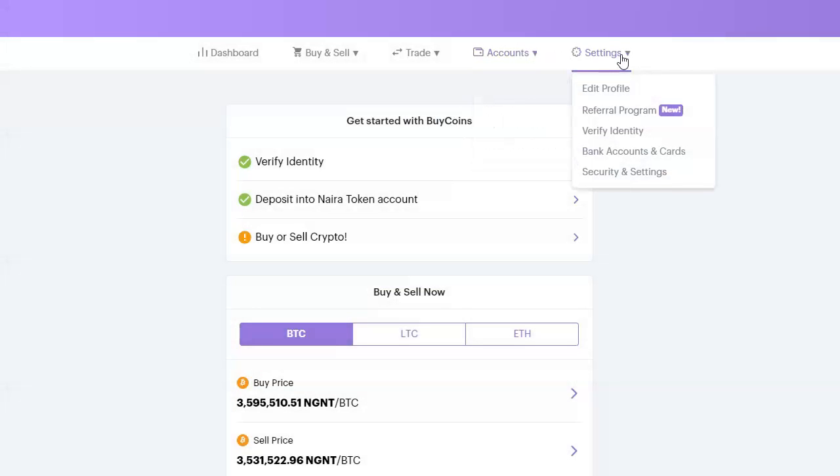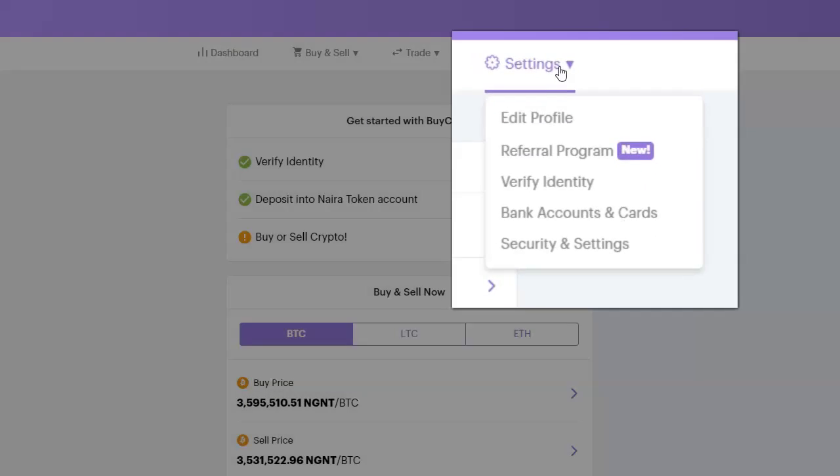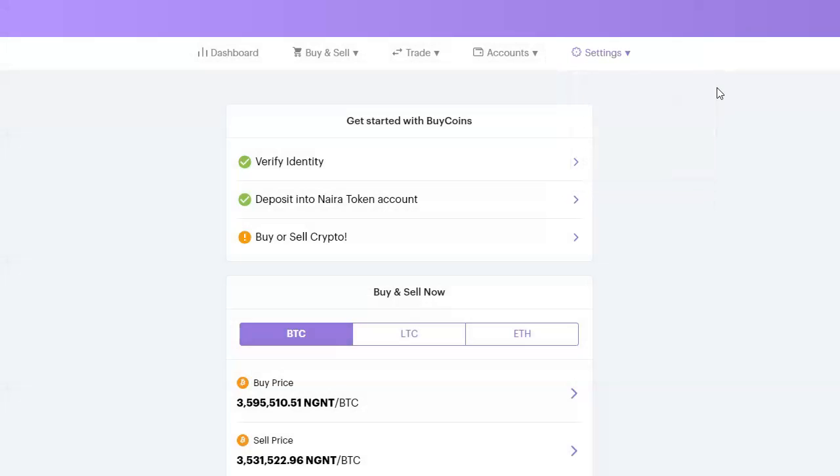Under Settings, you can edit your profile, access the referral program to get your referral code, verify your identity, add bank accounts, and manage security settings. This is basically an overview of the BuyCoins interface. The next thing we're going to do is buy and sell bitcoin on BuyCoins.